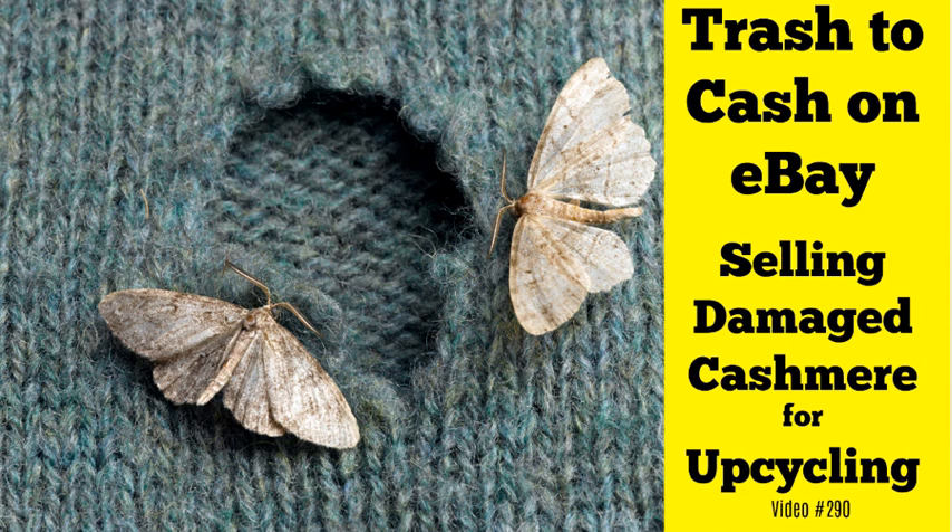Hey eBay sellers, it's Suzanne A. Wells. Thanks for coming back for another video — this is video number 290 — and I wanted to go over a trash-to-cash item that some of you may not be aware of.